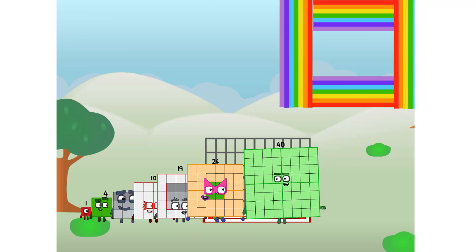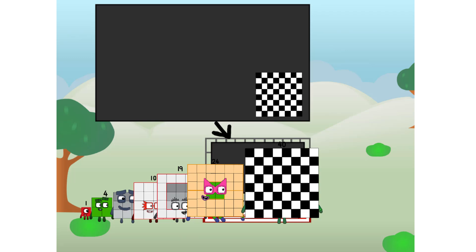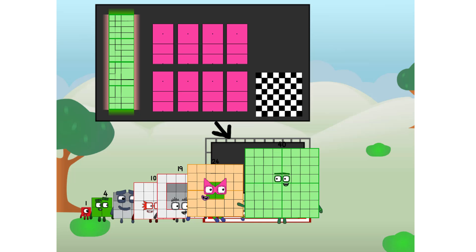There you are. This way. I've got so much to show you. I am 40, and I can be a strong square, a chessboard, a super rectangle, eight octoblocks, or even a super cube.